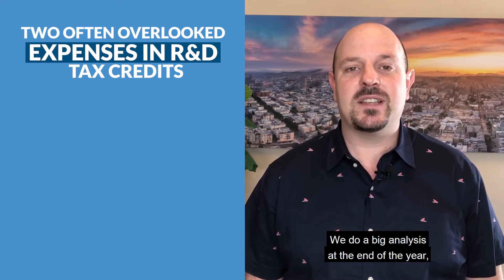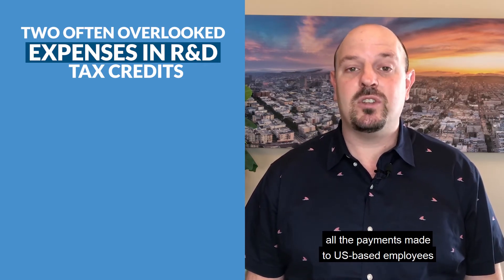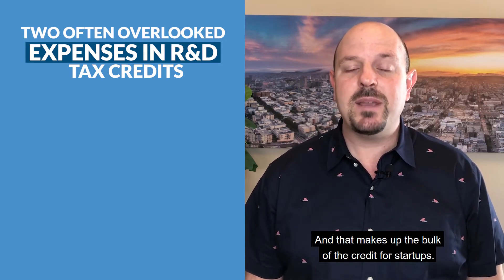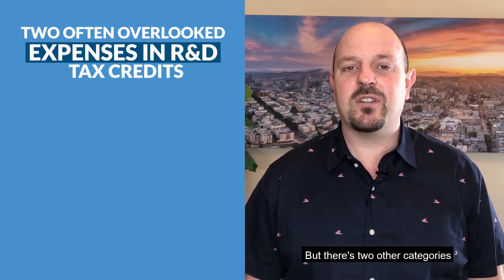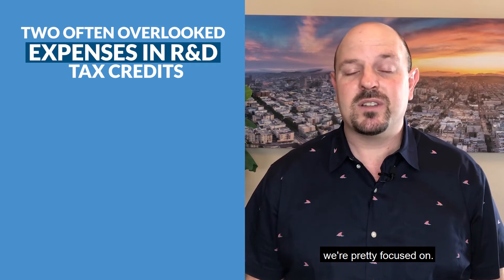We do a big analysis at the end of the year, look at all the expenses, all the payments made to US-based employees and contractors that are doing hardcore engineering, and that makes up the bulk of the credit for startups. But there's two other categories that sometimes accountants forget to look at, which we're pretty focused on.